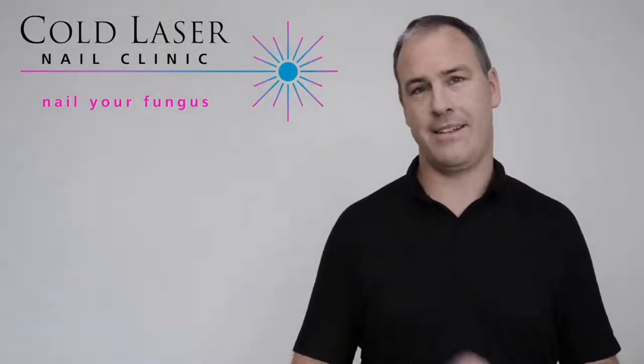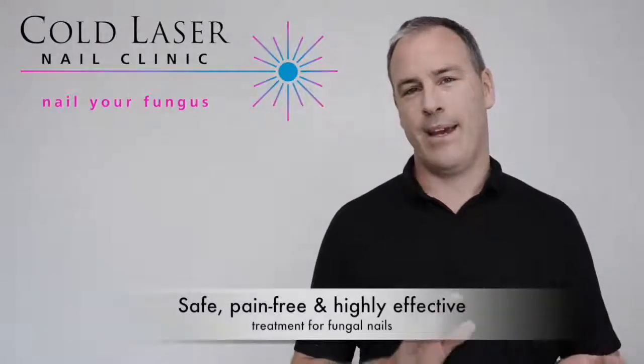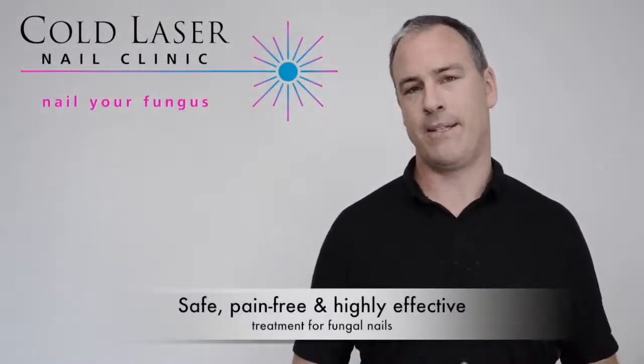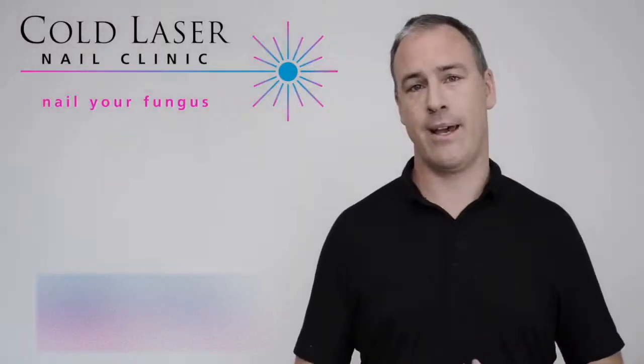To summarise, cold laser is safe, it's pain-free, and it's highly effective — it's definitely the best option that we have available. If you are wanting an appointment or a consultation with a podiatrist, just give us a call and let us help you.